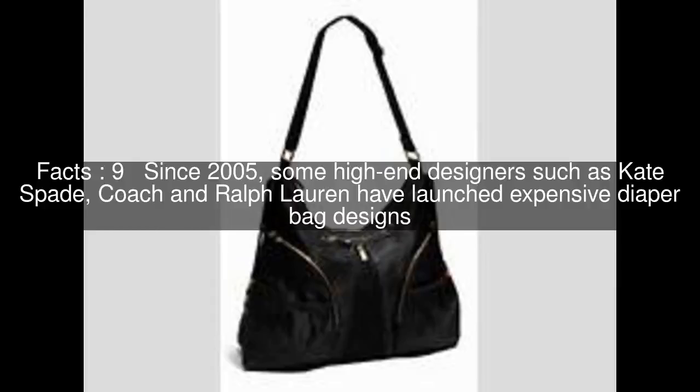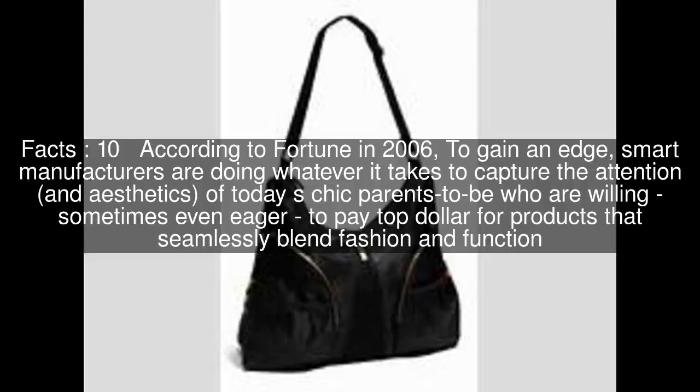According to Fortune in 2006, to gain an edge, smart manufacturers are doing whatever it takes to capture the attention and aesthetics of today's chic parents-to-be, who are willing — sometimes even eager — to pay top dollar for products that seamlessly blend fashion and function.